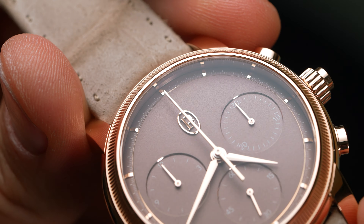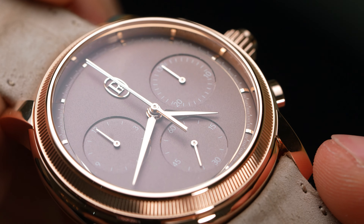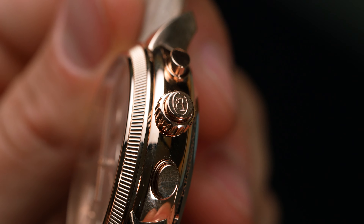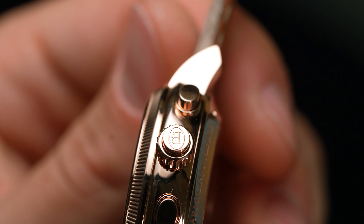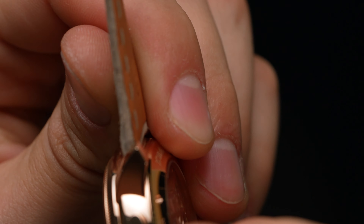As the Toric isn't an all-new collection — and more importantly was the watch that launched Michel Parmigiani's eponymous brand — it had to carry over some signature features from its original shape. The most obvious is the knurl bezel and oval pushers for a dressier look, and that's exactly the positioning intended with the new Toric, offering it only in precious metal cases and without a trace of any jagged or angular surfaces.